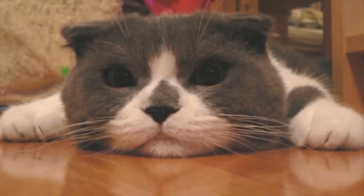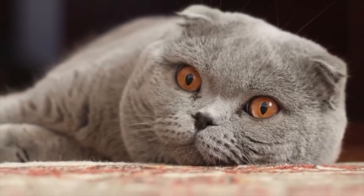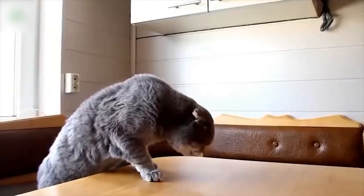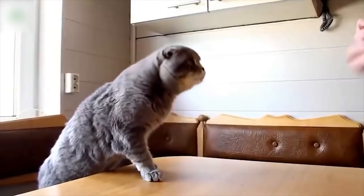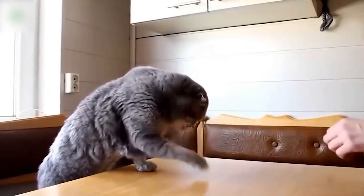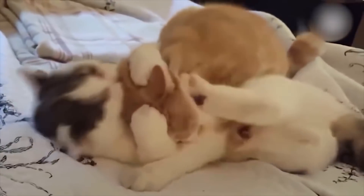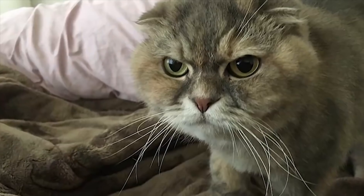The friendly, laid-back Scottish Fold is a perfect choice for families with children and cat-friendly dogs. They love the attention they receive from children who treat them politely and with respect, and they like to play and are capable of learning tricks. They are happy to live with cat-friendly dogs too, thanks to their admirable disposition. Introduce pets slowly and in controlled circumstances to ensure they learn to get along together.